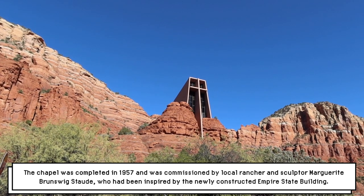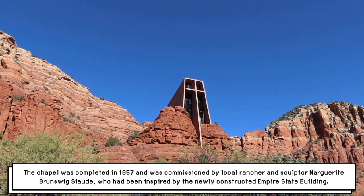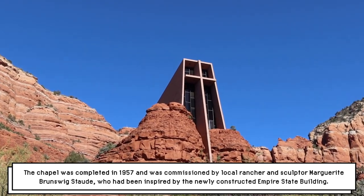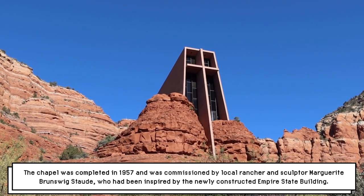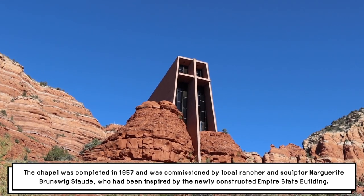Here we are in the undercarriage of the church — or the chapel. It's just built right into the rocks. That must have been really hard. How do they do this?